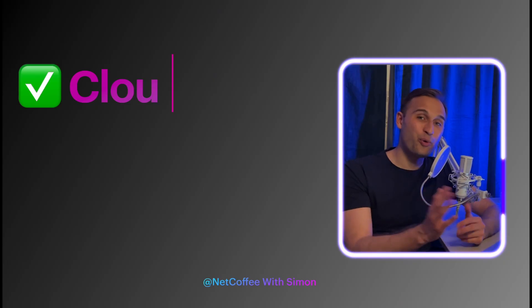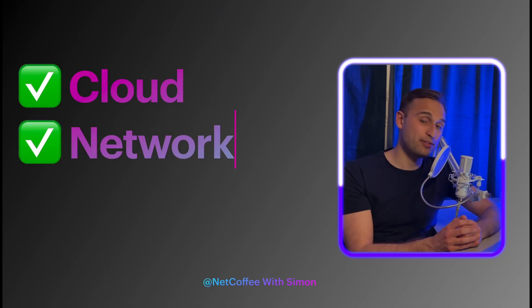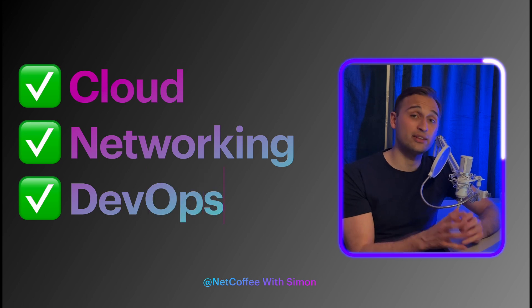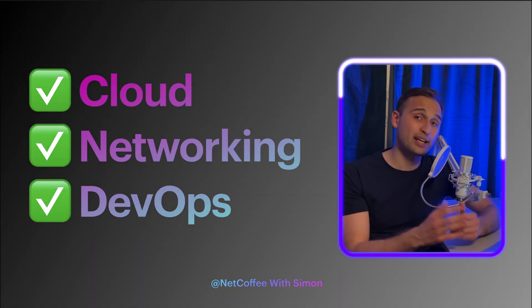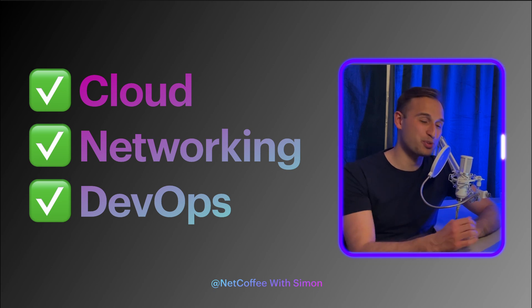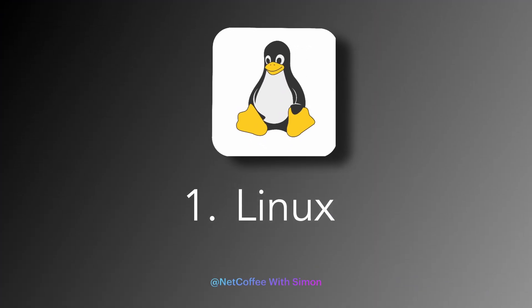So this is why we're having these sessions — to structure your learnings so you better understand which technology you should learn after another. Hi, welcome to Netcafee, where we discuss everything networking related. In this channel, we talk about the cloud, networking, and DevOps. If you like this type of content, please consider subscribing. Let's start with the basics, which is Linux.